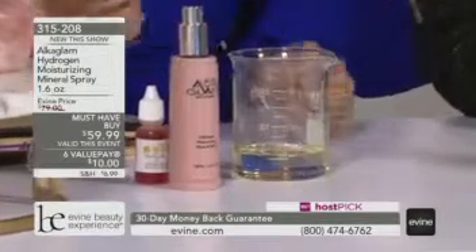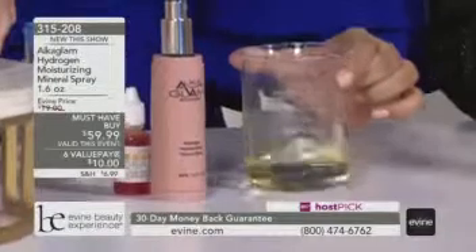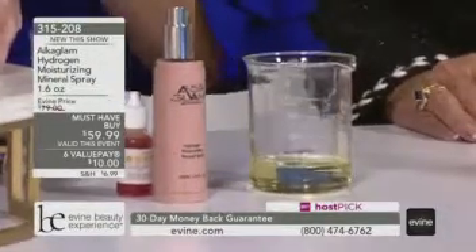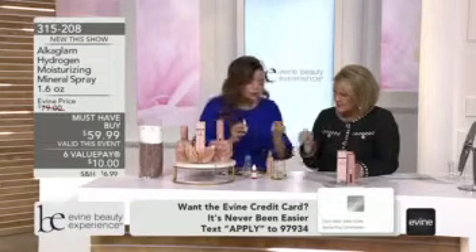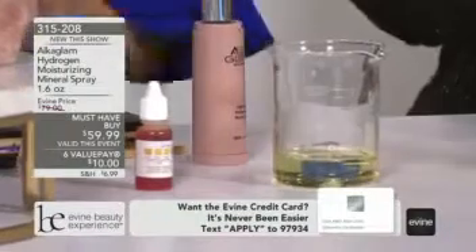By the way, congratulations for being nominated for the Indie Beauty Award. Thank you! It was a great Indie Beauty Expo, and they loved the product because you can take it to the gym and spray it. What did you just pour in there? I spray these little mineral drops — they show you that there are no minerals found in this water.